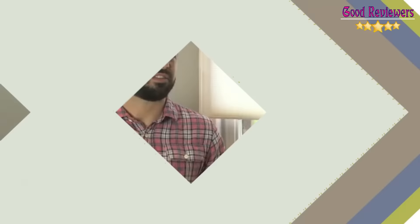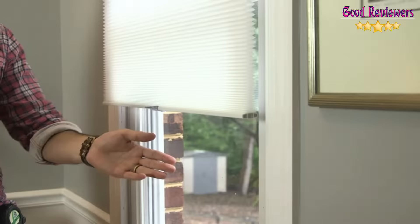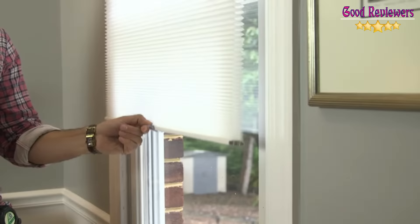Number 2: AChim Home Furnishings Blinds. AChim has flipped the blinds world upside down, literally. The top-down blinds can be pushed up from below like a traditional set, but you can also pull them down from the top. The cordless design is a great choice if you have pets and children. The double-layer polyester fabric blocks plenty of sunlight, making this a great choice for shift workers who need to sleep during the day.